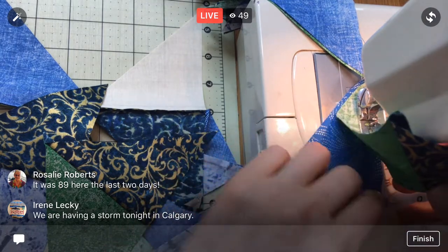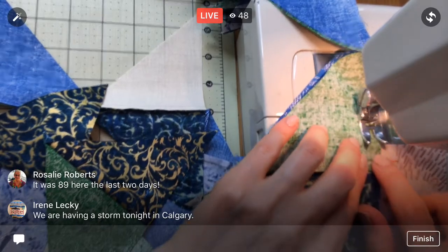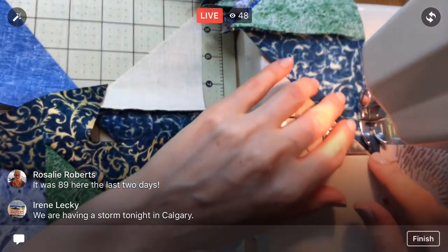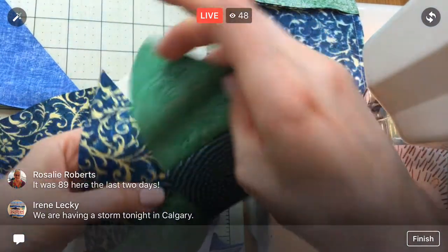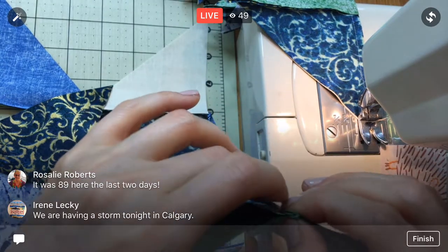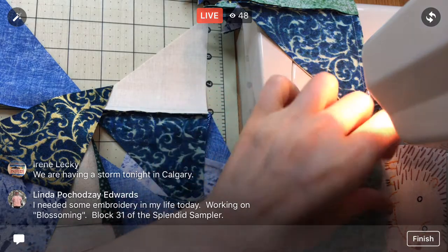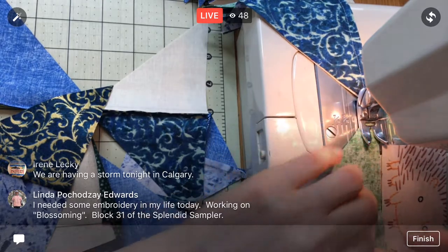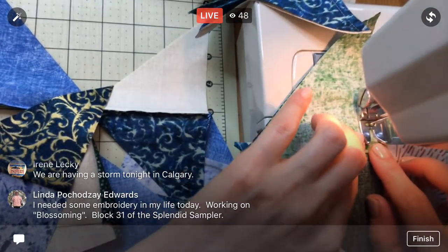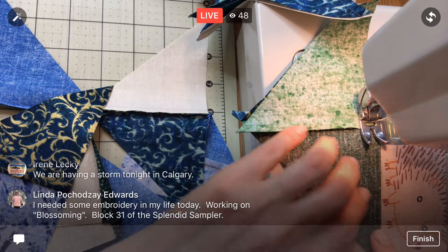I have to admit I'm not especially looking forward to the next steps. We'll be pressing it open, which is fine, but after that we're going to trim all of these down to nice perfect squares — four and a half inch blocks. That is a lot of trimming for all these blocks, but you start doing it assembly line style and it's not so bad. You could wonder clip the whole thing beforehand to make it pretty easy, but I'm skipping that step.